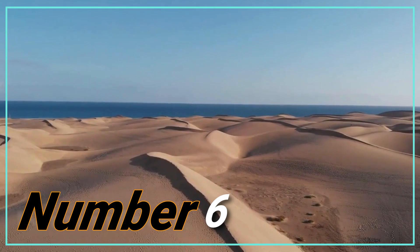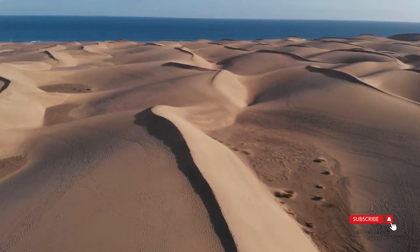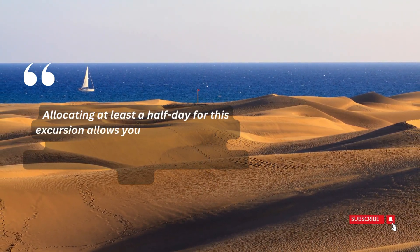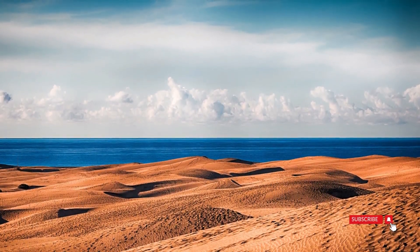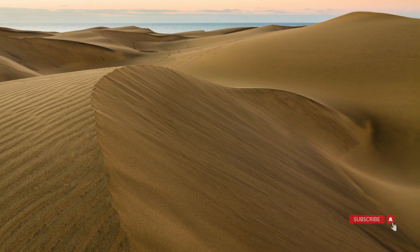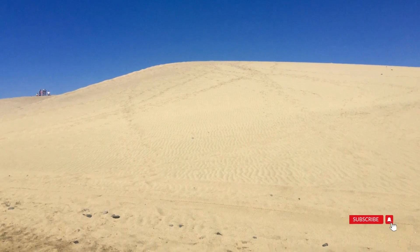Number 6: Maspalomas Dunes. The Maspalomas Dunes are a must-see for anyone visiting Gran Canaria, particularly for first-time visitors. Allocating at least a half-day for this excursion allows you the opportunity to leisurely explore the dunes, take a refreshing walk, and indulge in some beach time. The allure of the dunes is heightened especially during sunset, when the view from Faro de Maspalomas is truly incredible on clear days. This natural wonder provides a unique and tranquil escape, making it a perfect addition to your itinerary for an unforgettable experience in Gran Canaria.